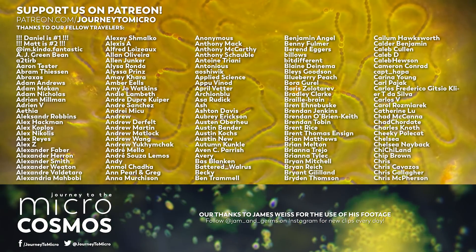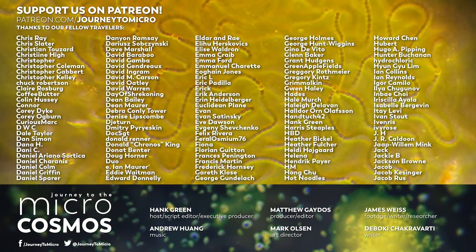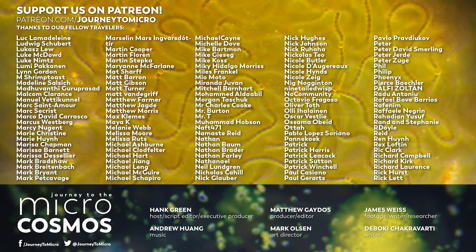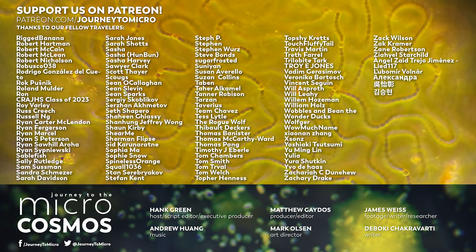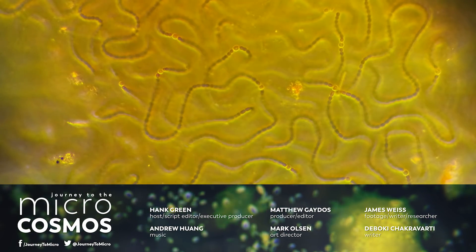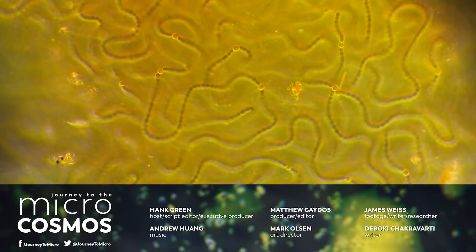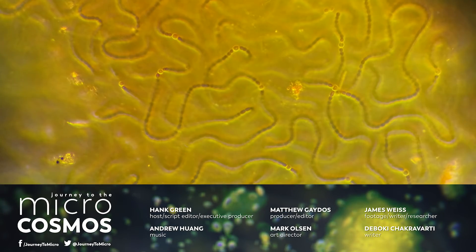Journey to the Microcosmos is only possible because of the support of our patrons, so thank you so much to our Patreon community — these people are the reason this and all of our other episodes exist. If you liked it, say thanks to them. You can find out more about becoming a patron at patreon.com/journeytomicro. If you want to see more from our Master of Microscopes, James Weiss, you can check out Jam and Germs on Instagram. And if you want to see more from us, there's always a subscribe button somewhere nearby.